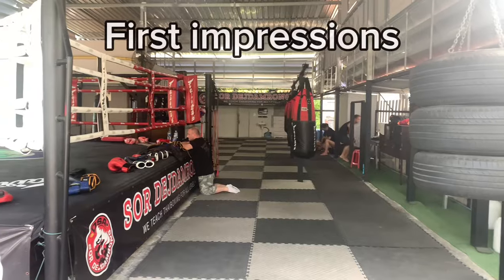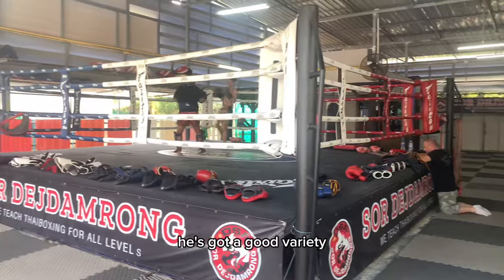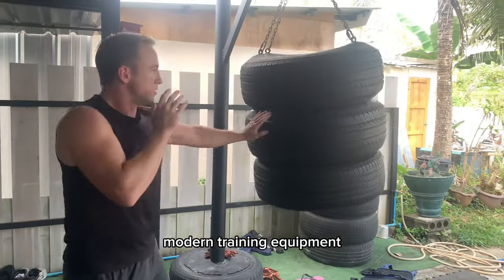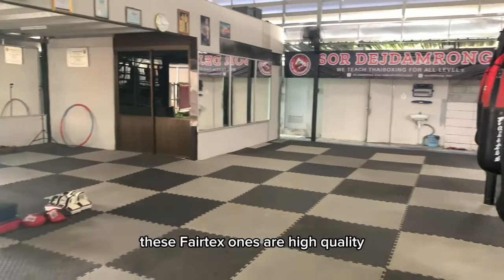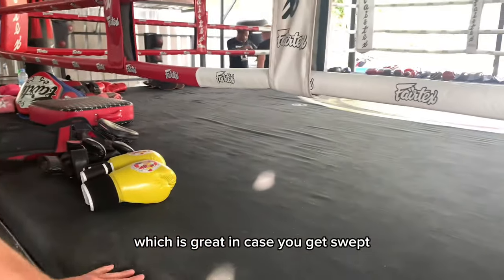Love the experience. I had a few moments before class to scope everything out. He's got a good variety of traditional training equipment and modern training equipment. He's got a really solid variety of bags — these Fairtex ones are high quality. The floor padding is high quality. The ring itself has nice padding, which is great in case you get swept.